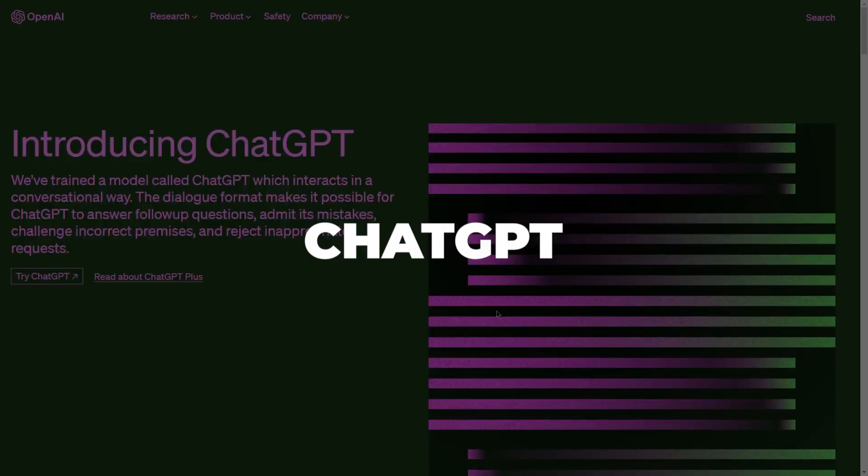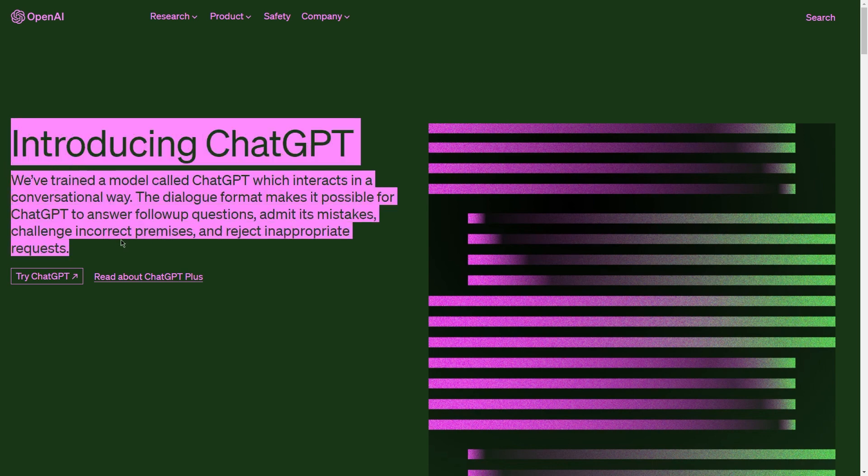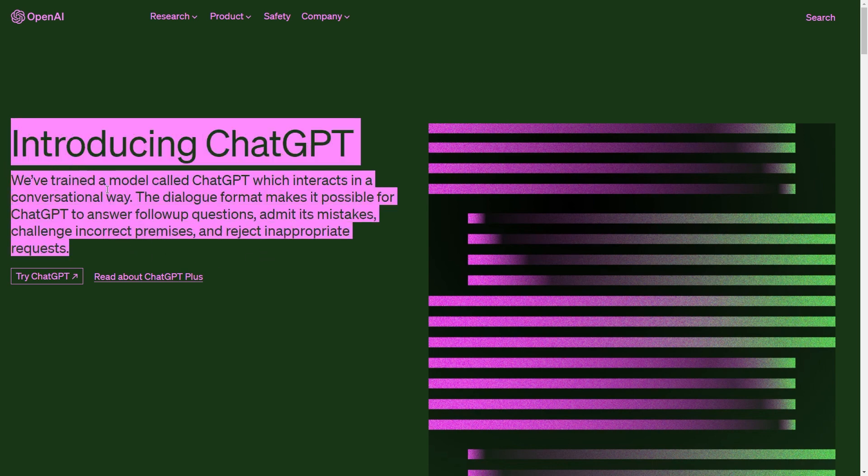First of all, what is ChatGPT? ChatGPT is seriously one of the coolest things out there. As someone who loves to chat and learn new things, I can't get enough of this artificial intelligence-based conversational bot. It's like having a super smart and knowledgeable friend who's available 24-7 right at my fingertips.